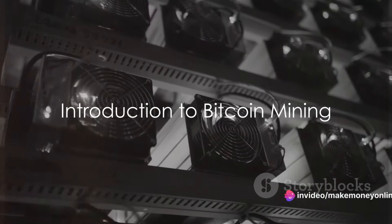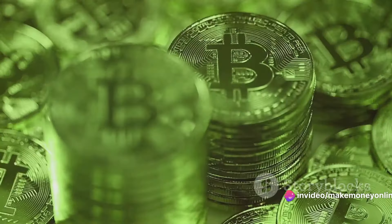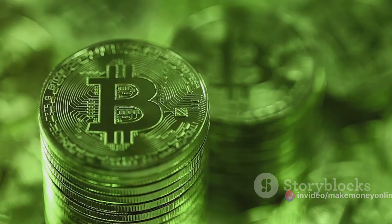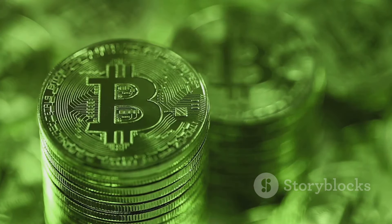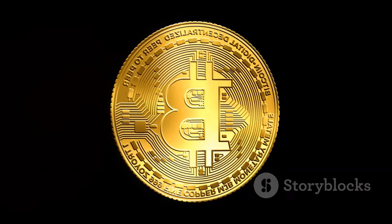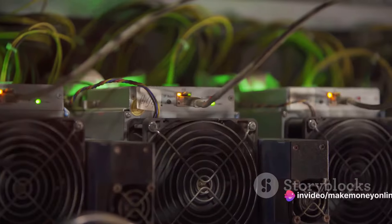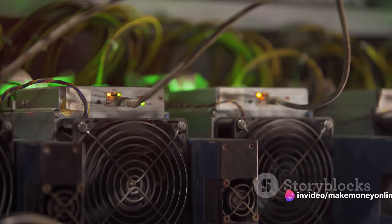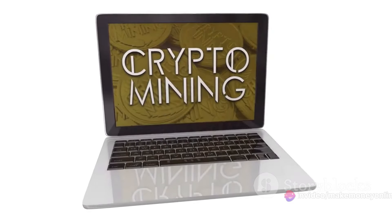Have you ever wondered how to mine Bitcoins? This digital currency, a brainchild of the 21st century, has revolutionized the financial world with its decentralized nature. Bitcoin operates on a peer-to-peer network, free from the control of any central authority. Instead, its ecosystem is maintained by individuals and organizations known as miners. But what does mining Bitcoins really entail?